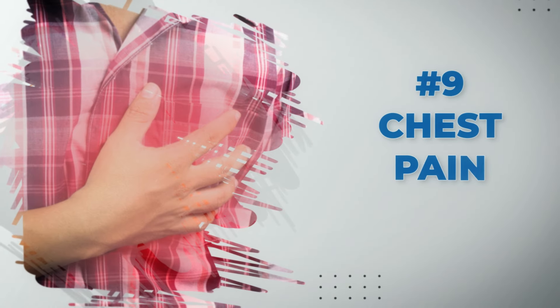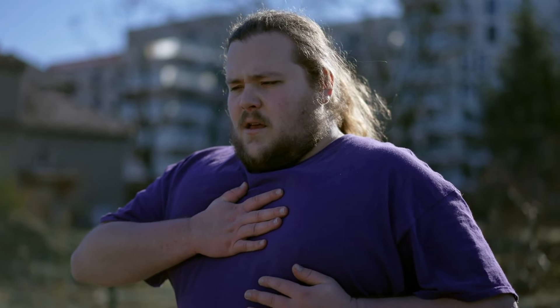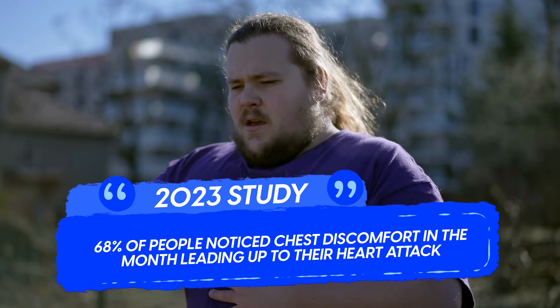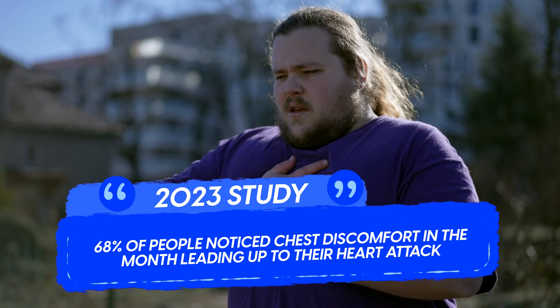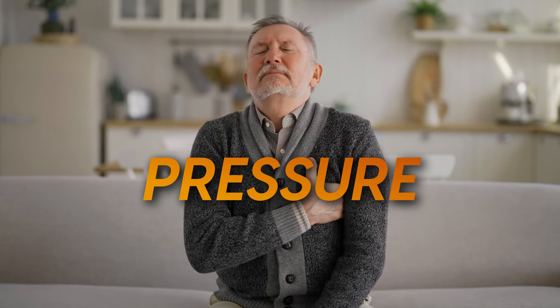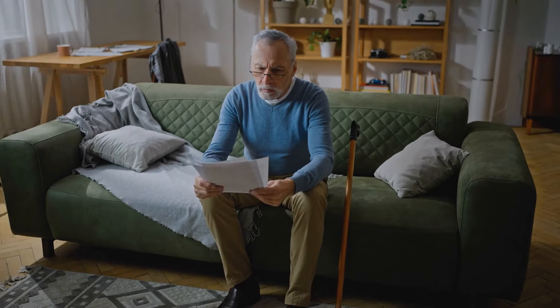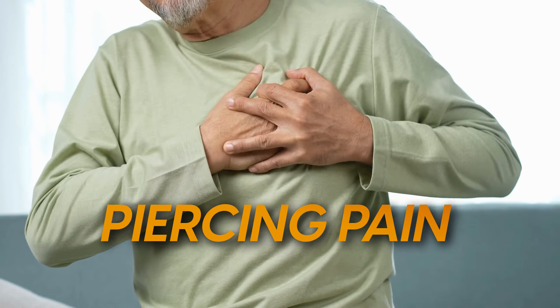First up, chest pain is the most common early sign of a heart attack. Although not everybody experiences chest pain, a 2023 study found that 68% of people noticed chest discomfort in the month leading up to their heart attack. Chest pain can manifest in several ways. Some people describe it as a pressure, almost as if something heavy is sitting on their chest. Others experience a squeezing sensation, kind of like a tight band around their chest. And then there are those who experience it as a piercing pain that's hard to ignore.